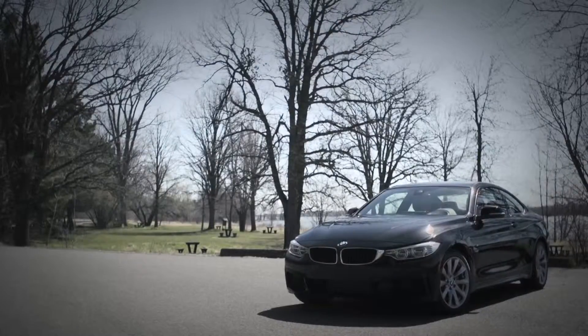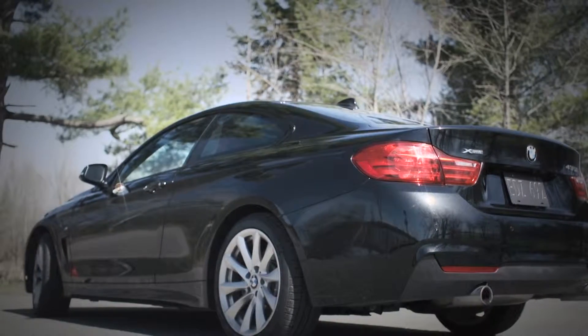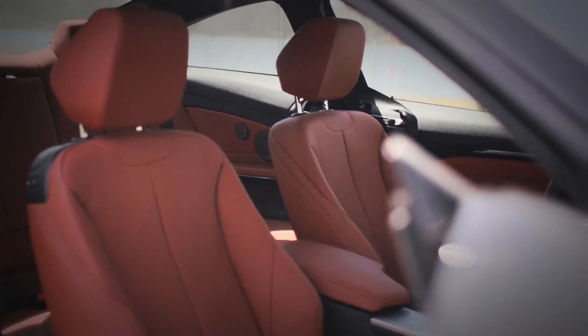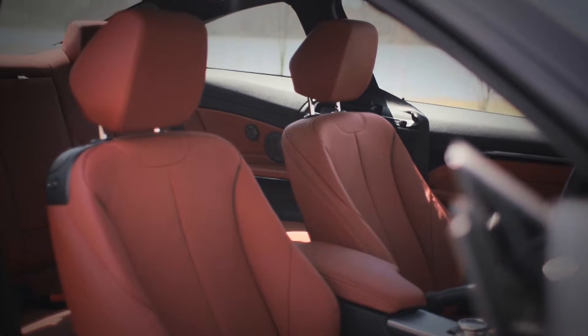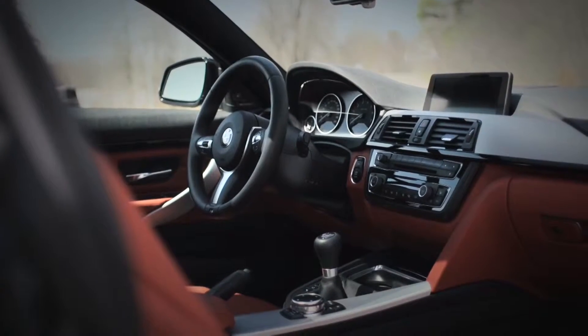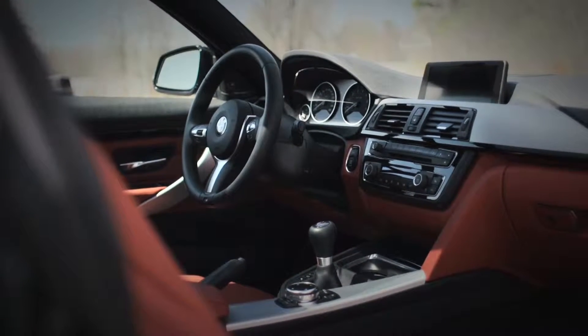This new 4 Series Coupe is built on the same chassis as the 3 Series sedan. The styling is more dynamic but space is more limited in the rear seats. Both cars share the same dashboard and their front seats are very comfortable even over long distances.